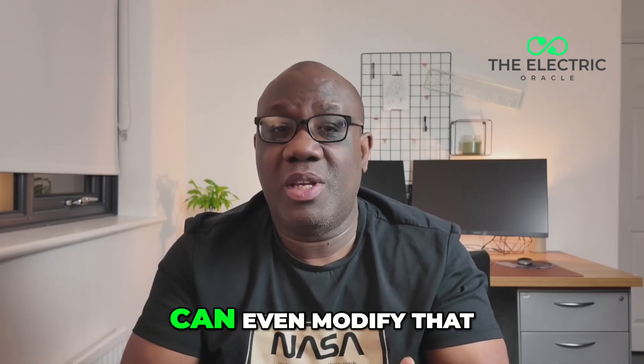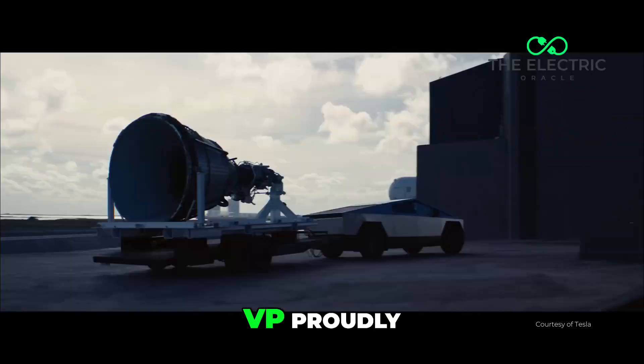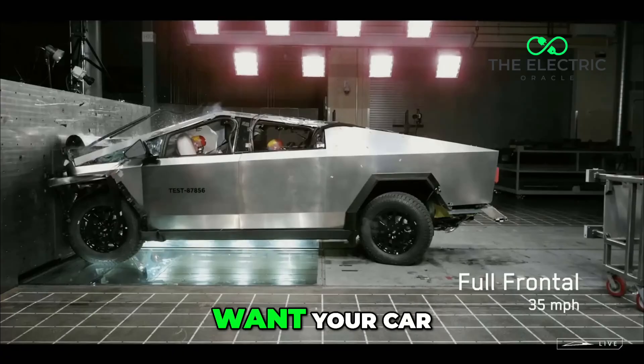And that's assuming you can even modify that steel body. Tesla's VP proudly announced they're using 30X cold rolled stainless steel, which sounds pretty impressive. But here's the problem: in an actual crash, you don't actually want your car to be as rigid as a tank.